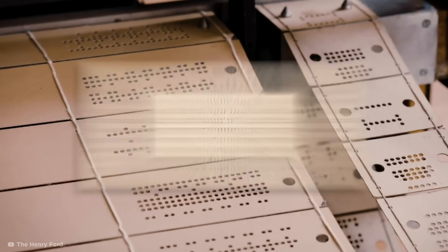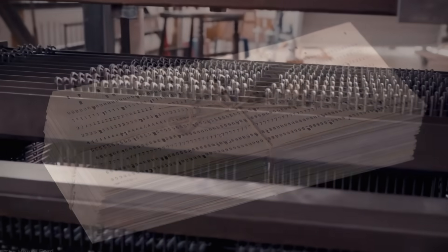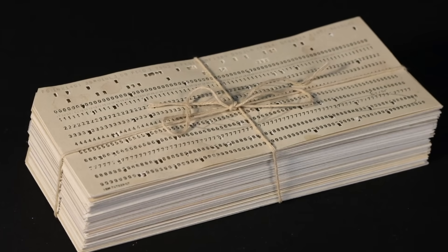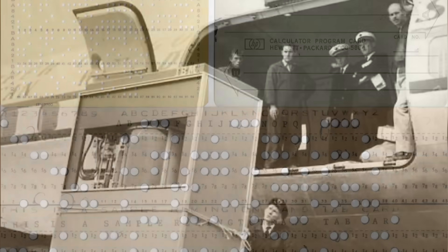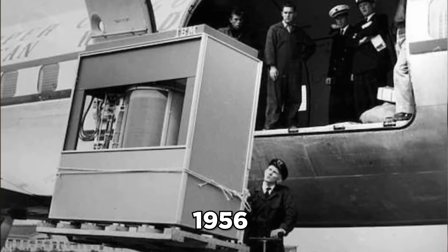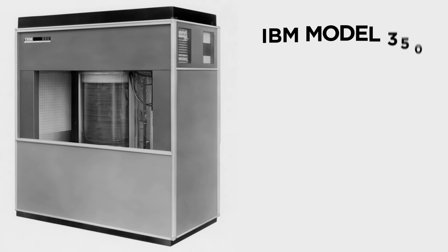Holes punched on each column would represent numbers of characters in a standard binary code, and entire programs could be represented as long as the stack of punch cards remained in order. By the 1960s, punch card methods were far less common, and in 1956 IBM debuted the world's first hard disk drive, the IBM Model 350.